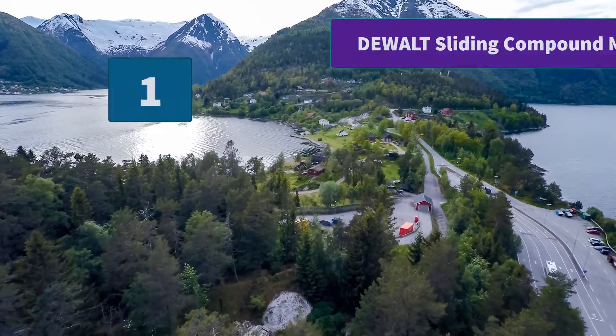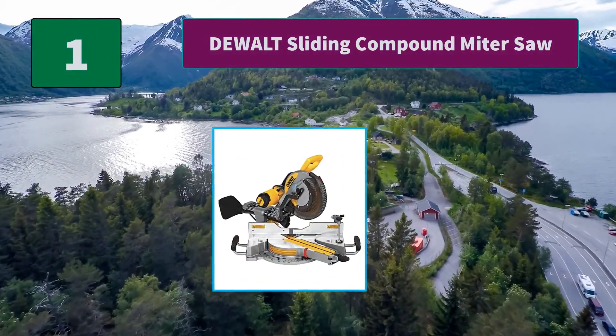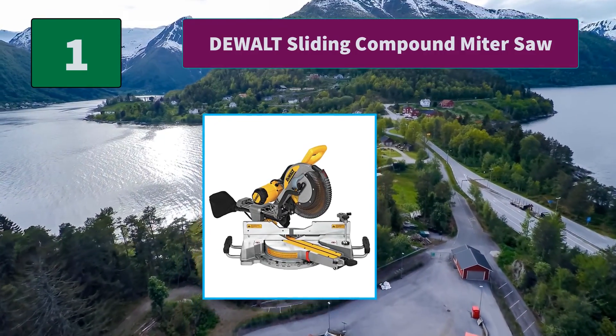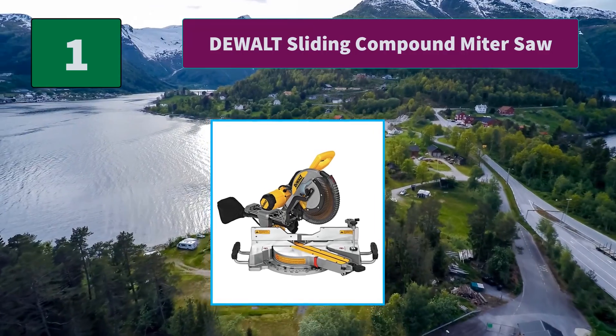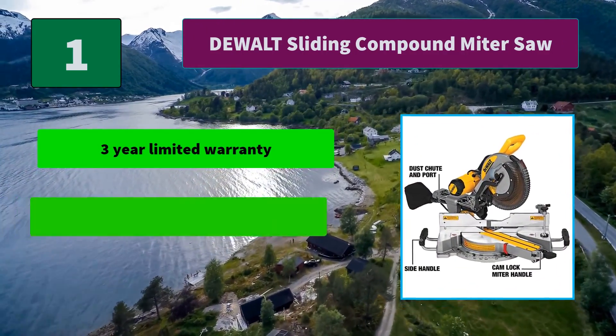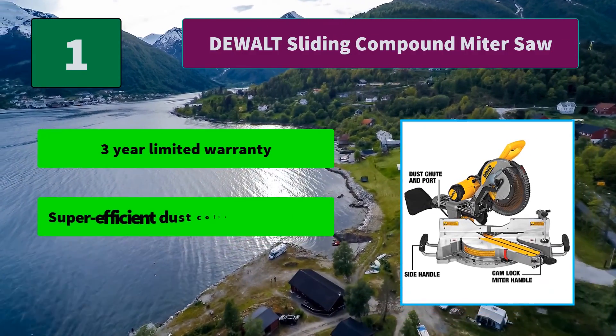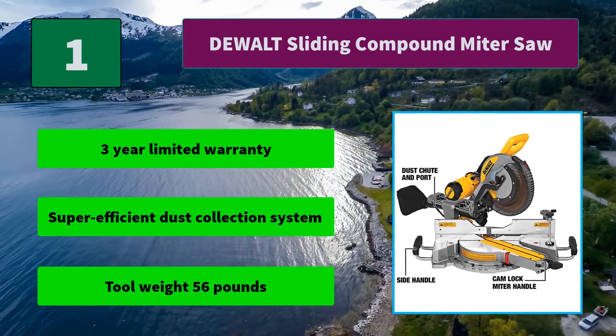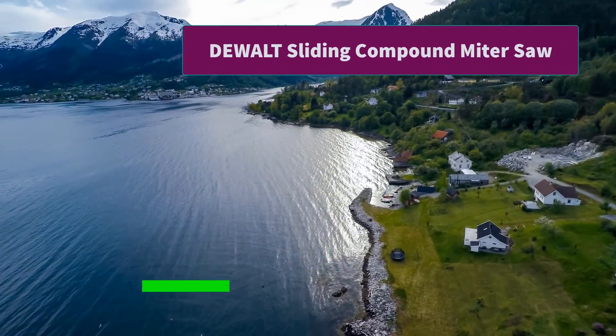Number 1: DeWalt Sliding Compound Miter Saw. The exclusive back fence design cuts up to 2x14 dimensional lumber at 90 degrees and 2x12 at 45 degrees. Main features: 3-year limited warranty, super efficient dust collection system, and tool weight of 56 lbs.